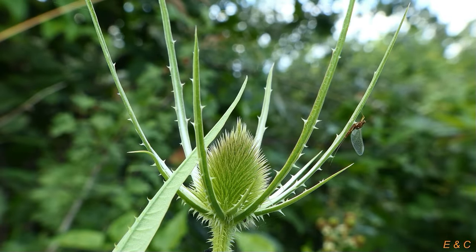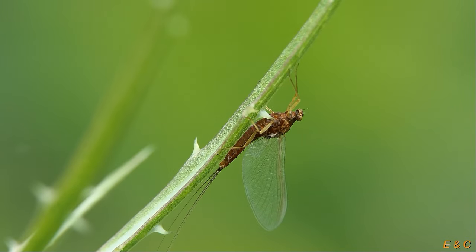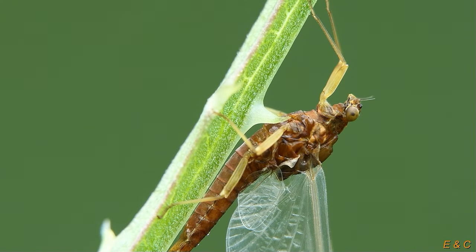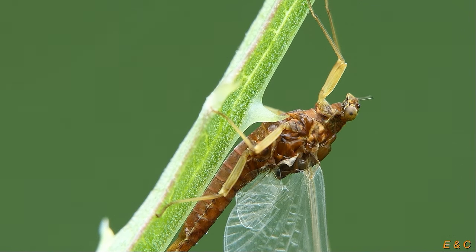Unfortunately, this mayfly is not an option for our documentary. As the name suggests, they only live for one to about four days — there is far too little time to make a movie with them. As larvae, they need two years to develop. They live in water — in streams, rivers or lakes — but only in very clean water. This is why they are becoming extinct in many places.